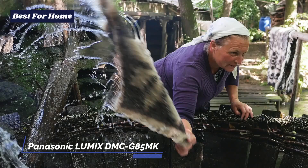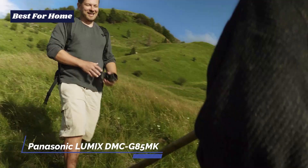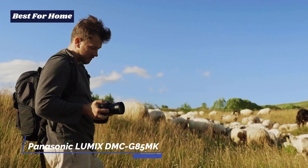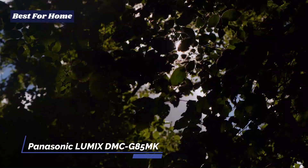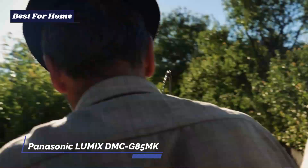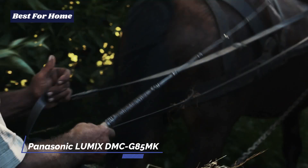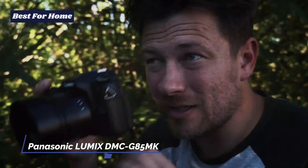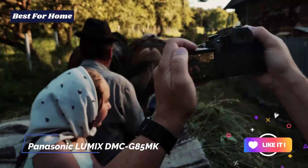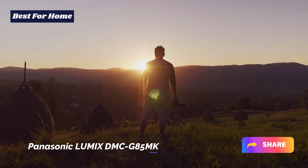The camera is also weatherproof and dustproof — just don't go swimming with it — making it possible to film in rain or shine. A feature I really liked was the post-focus mode, and there are numerous other shooting modes that reinforce its great versatility. Overall, for the budget, this is a pretty impressive camera. If you're looking for a mid-range vlogging camera with all the bells and whistles, definitely give the Lumix DMC-G85MK a try.